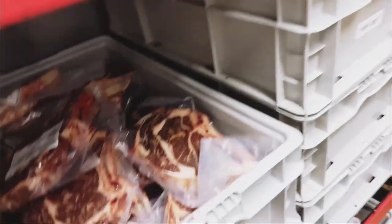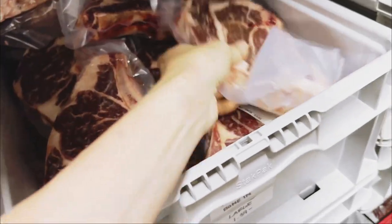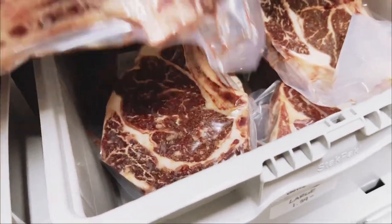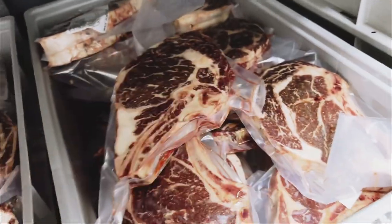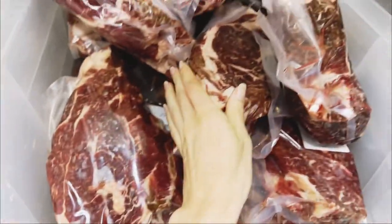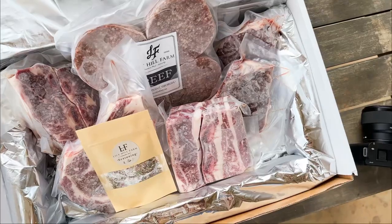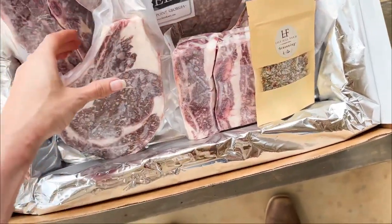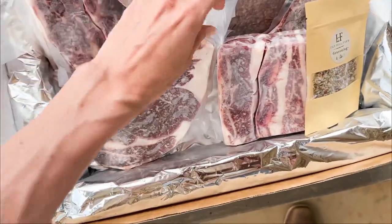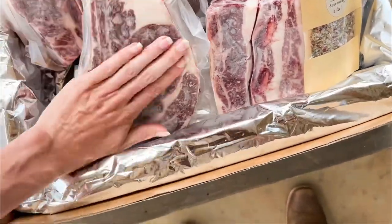Just in our walk-in freezer right now. I wanted to show you guys — look at how beautiful all of these ribeyes are. Not the best lighting in here, but it's so pretty. Chuck roast — oh my God, if y'all have not made that chuck roast barbacoa, you have to. It is so good. I'll put a link in the description with the recipe blog. I'm also doing photos for our Father's Day boxes.